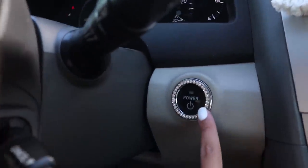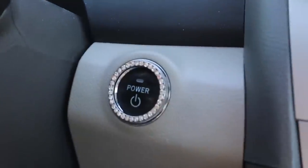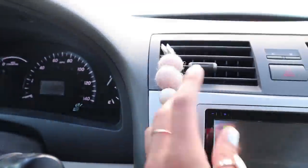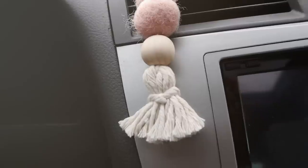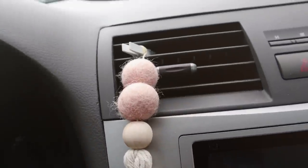One thing I want to show you is I have this bedazzler thing on the steering wheel. Then right here we have this poof ball, and this poof ball holds scents. I'm actually going to be buying some more on Amazon — some more tropical essential oils.